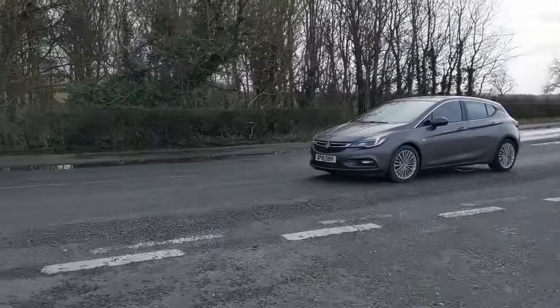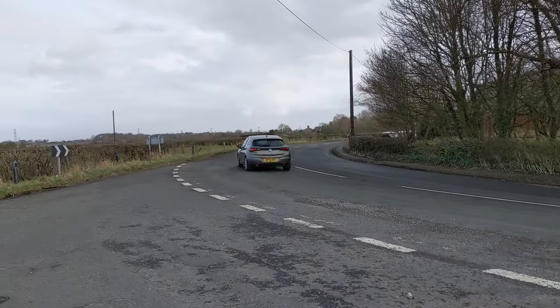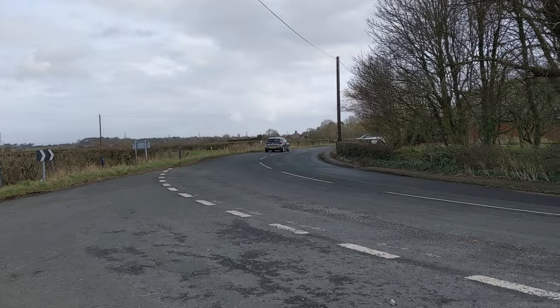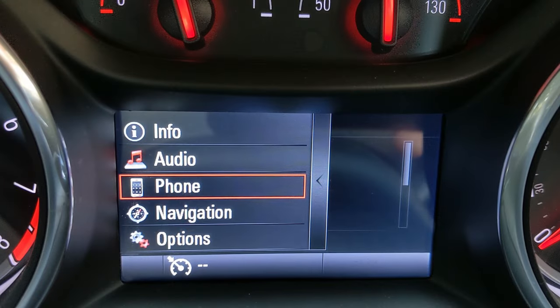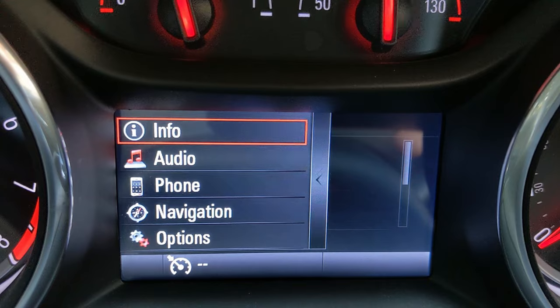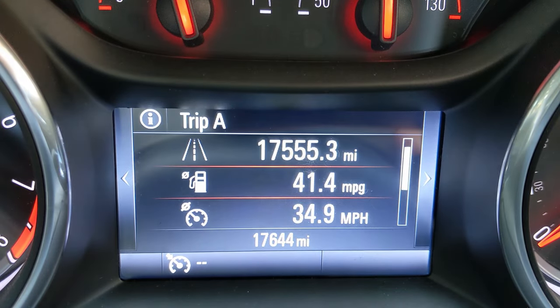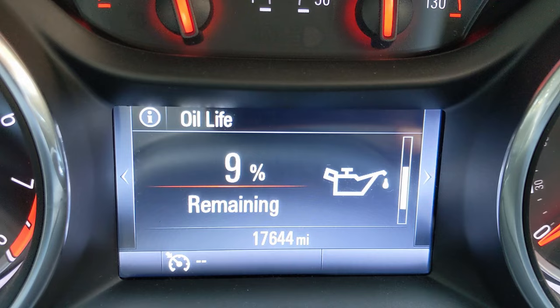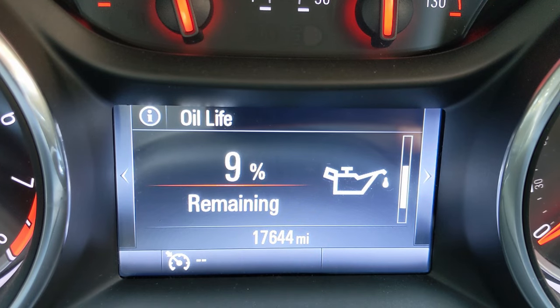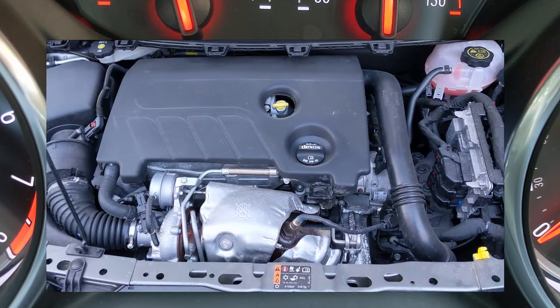This video is a quick explanation of the oil life menu item in the 2015-2021 Vauxhall or Opel Astra. The first thing to note is that this is the oil life, not the oil level. Even at 0%, the engine may be at its maximum level of oil. Don't top up your oil based on this number. For oil level, you should use the traditional dipstick method.